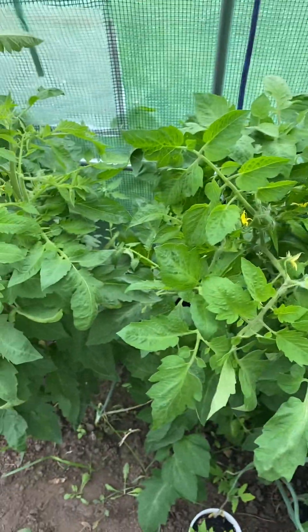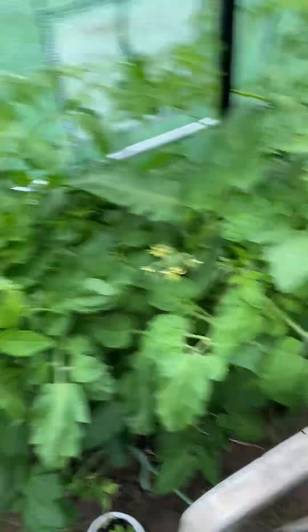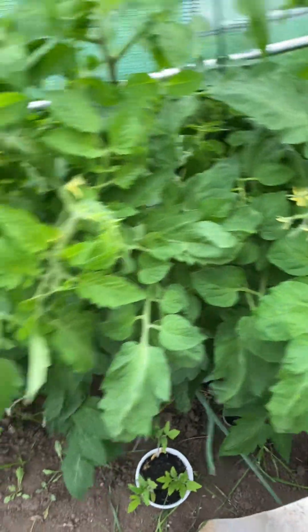And these are my paste tomatoes. These are a Polish paste, and there's also some San Marzano. One sucker — that's all I have.